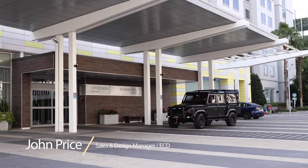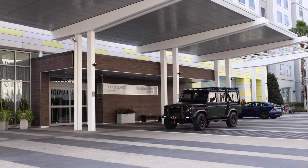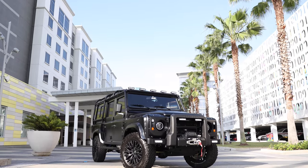My name is John Price, Sales and Design Lead for ECD Automotive Design, and today we're going to talk about technology must-haves in a restored Defender.